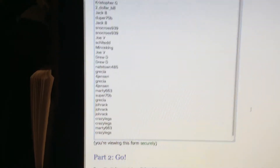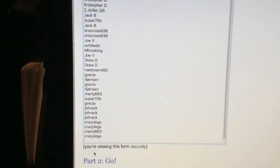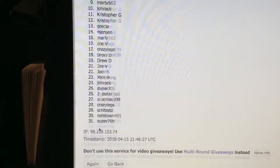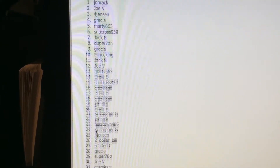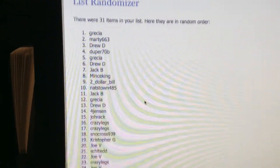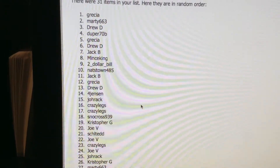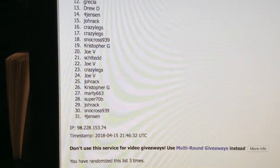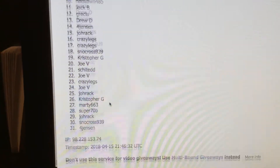For anyone that's new, we're gonna randomize this list and the team list three times each. So here we go — one, two, and three. Grisha is at one, Jensen at 31, and you can see it's been randomized three times.